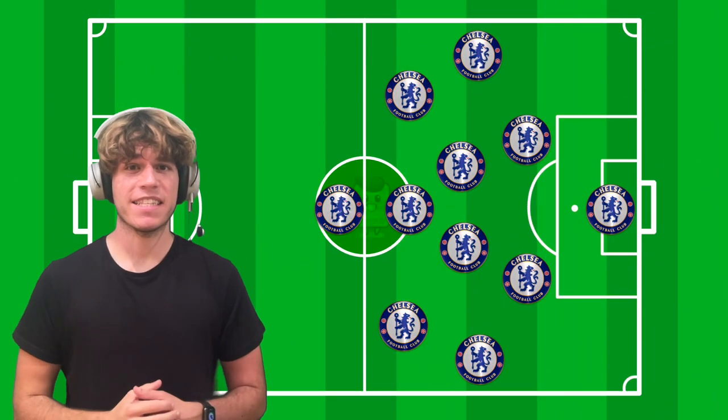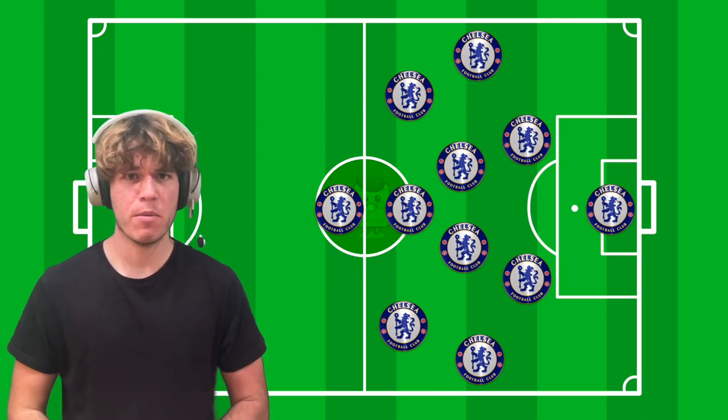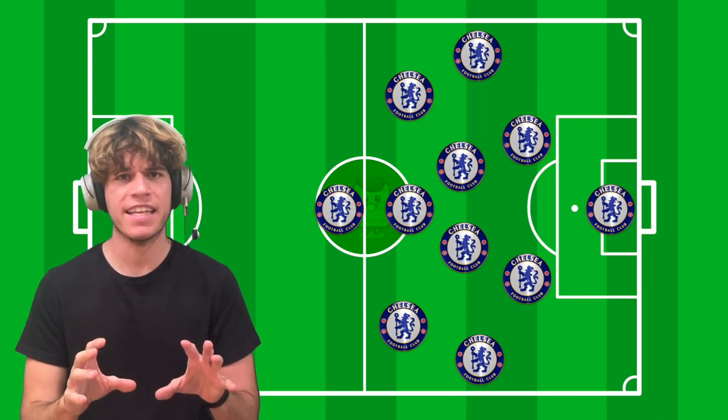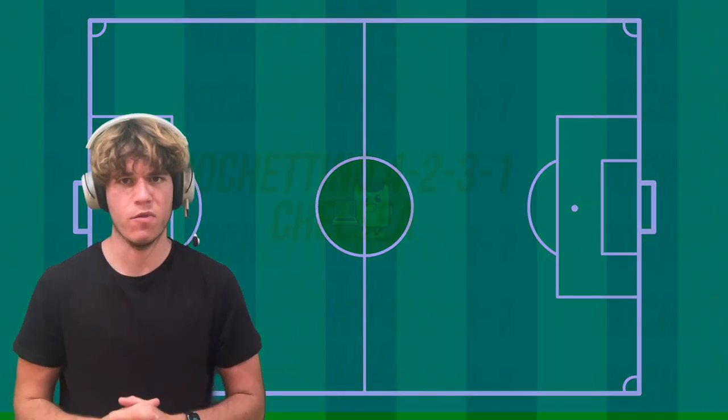Mauricio Pochettino has arrived at Chelsea with an evolution in his tactics. Until now, he favored the 4-2-3-1 with wide attacking fullbacks, although at Chelsea we are going to see that idea alternate with inverted fullbacks, adapting to the new trends in football.